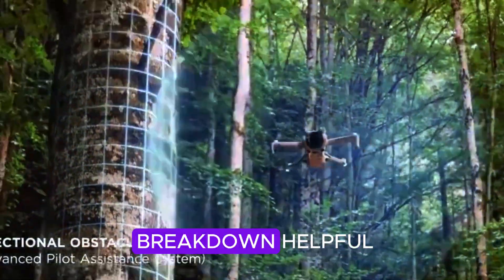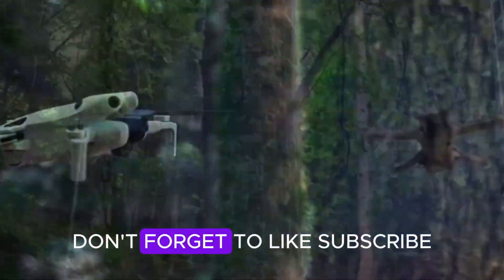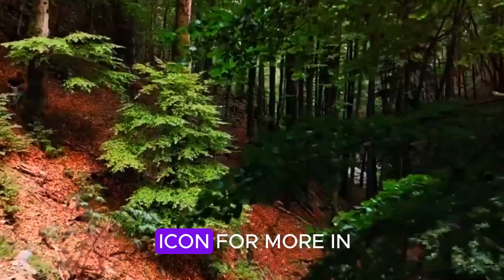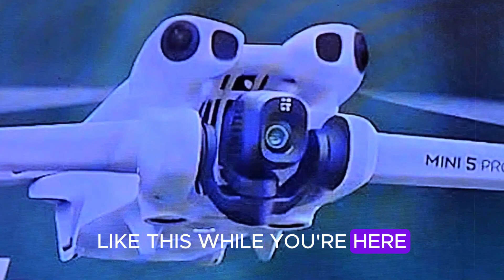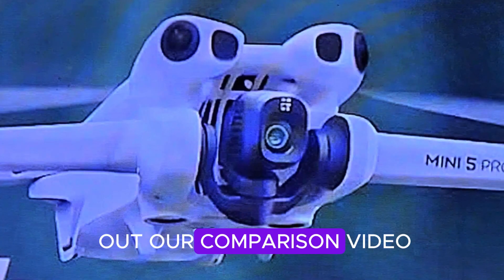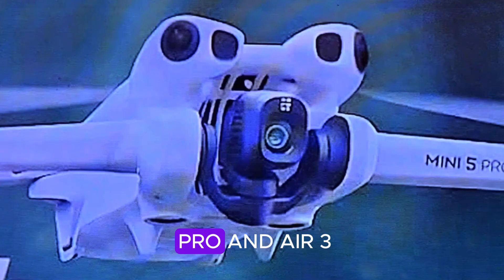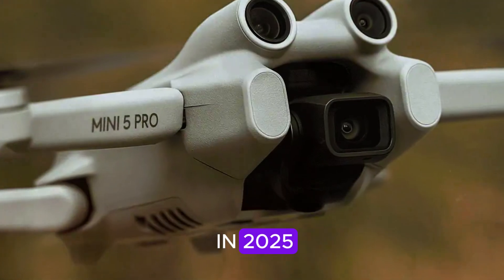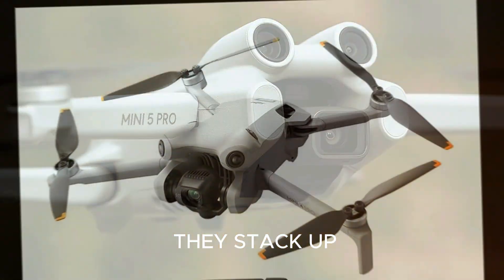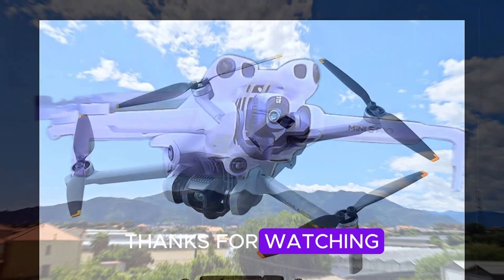If you found this breakdown helpful, don't forget to like, subscribe, and tap that bell icon for more in-depth tech updates like this. And while you're here, be sure to check out our comparison video between the Mini 4 Pro and Air 3, linked right on your screen. Trust me, if you're shopping for a drone in 2025, you'll want to see how they stack up. Thanks for watching, and I'll catch you in the next flight.